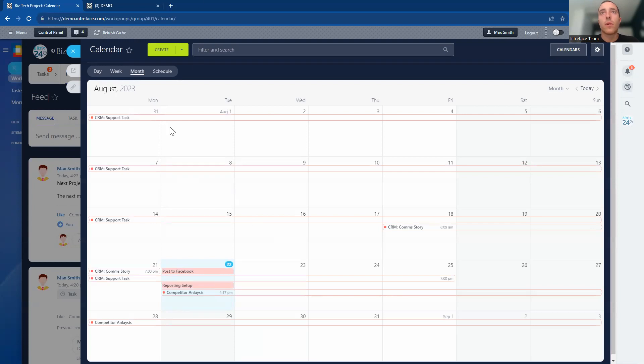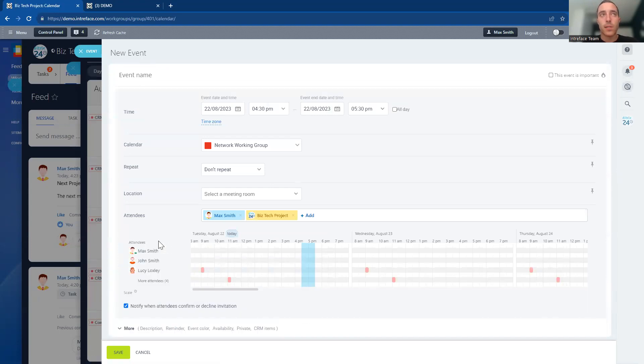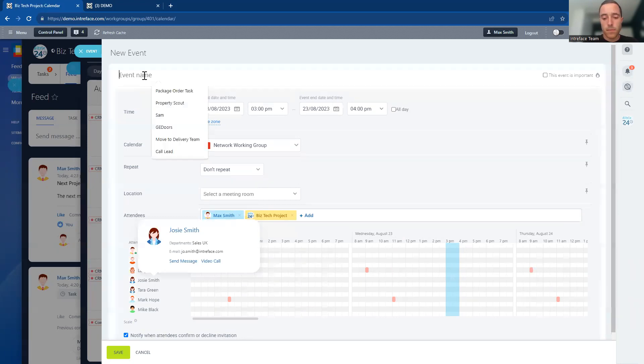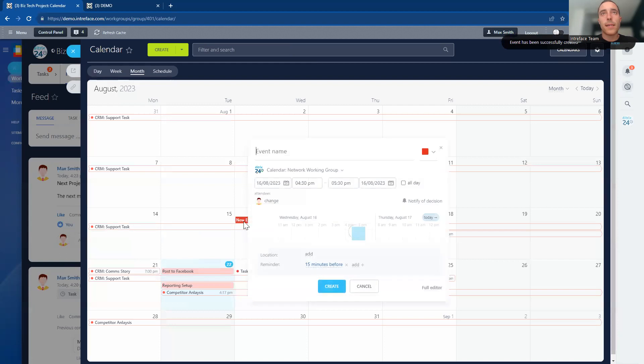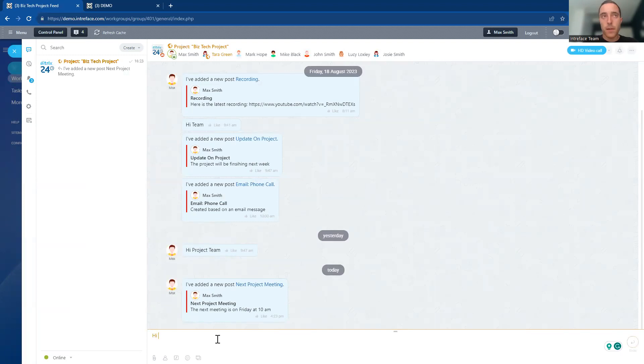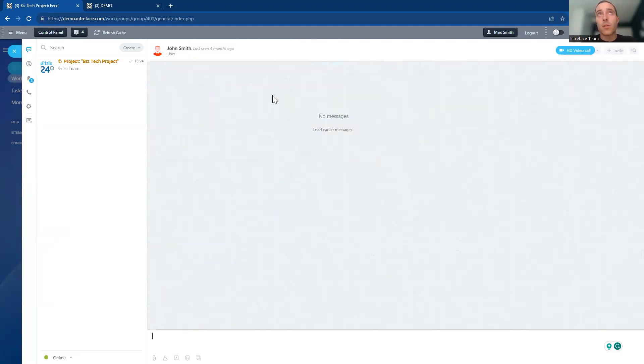We also have a calendar view where you can create events or meetings and add them into this particular calendar. You can see everyone from the project who is available at different times, making it easy to schedule the next event. We also have the chat feature — really important for instantly communicating with the rest of the project team. You can do instant chats, voice calls, and video calls with any users across the project, or have individual conversations with just one person.